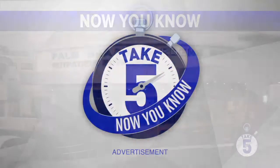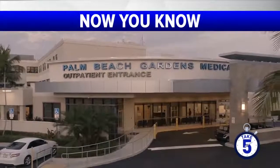It's time to take five. We're visiting Palm Beach Gardens Medical Center, a Palm Beach Health Network hospital. Today we're speaking with Dr. Christopher Boies, a vascular surgeon, about vascular disease and the TCAR procedure.